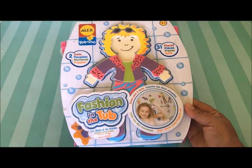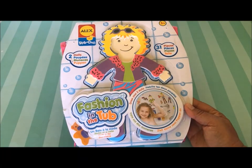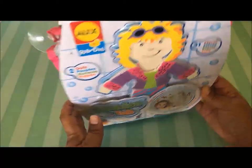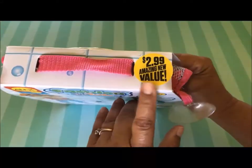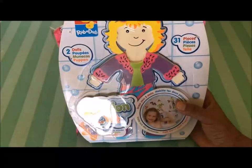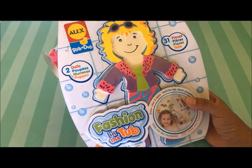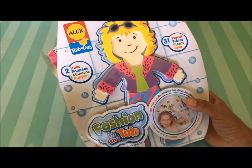Hi everyone, this is Maria and today I want to share something fun with you that I found at our 99 cent only store. These were $2.99 you guys. It says amazing new value and I think it's a really great deal. Basically these are like paper dolls that you play in the bathtub with, and a kid would have so much fun with these.